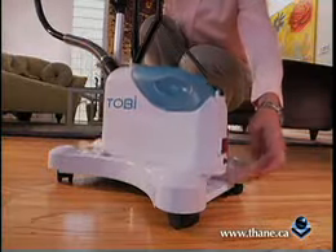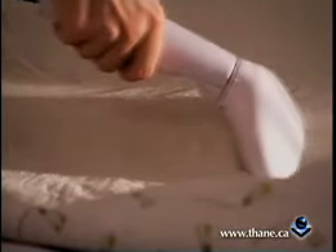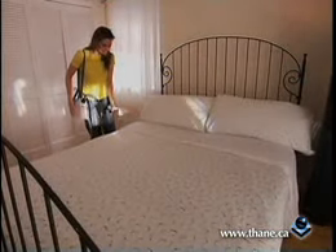And thanks to Tobii's patented breakthrough technology, with just a touch of a button it becomes portable so you can take it anywhere. Remove wrinkles and refresh your curtains and drapes right on the rod. And make all your bed linen smooth and wrinkle-free right on the bed. When it's this easy, why not have a great-looking bedroom?